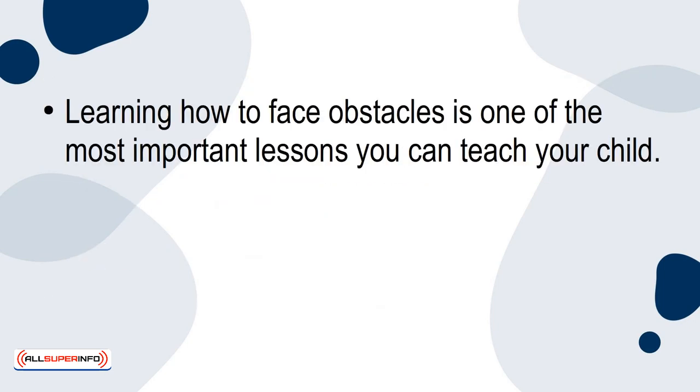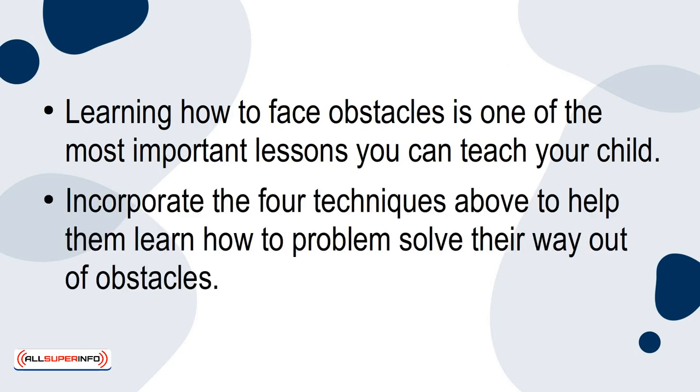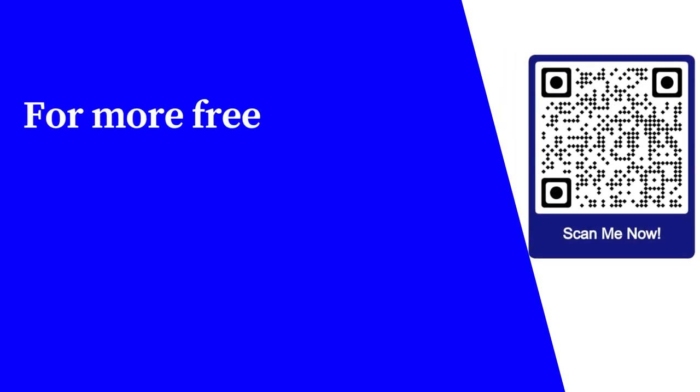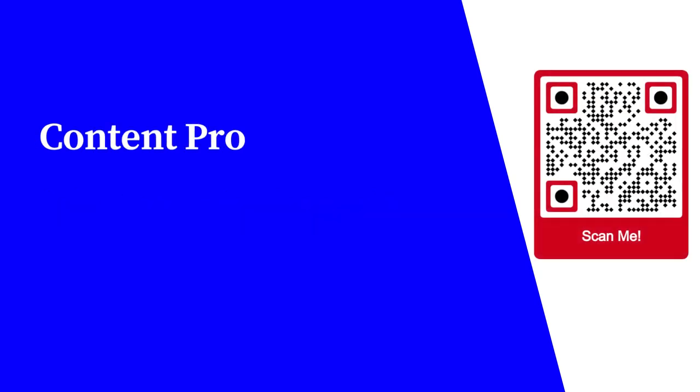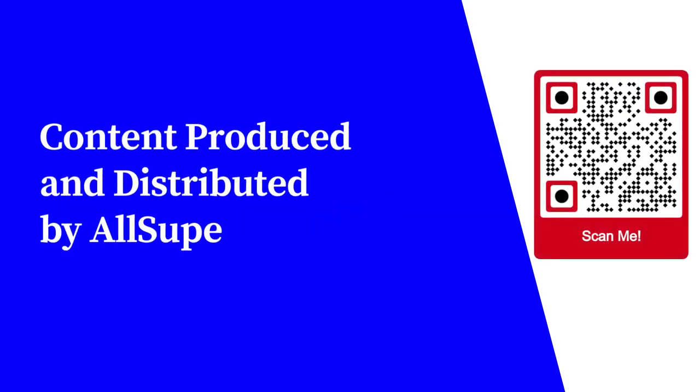Conclusion. Learning how to face obstacles is one of the most important lessons you can teach your child. Incorporate the four techniques above to help them learn how to problem-solve their way out of obstacles. For more free educational content, visit learnforfree.biz. Content produced and distributed by AllSuperInfo.